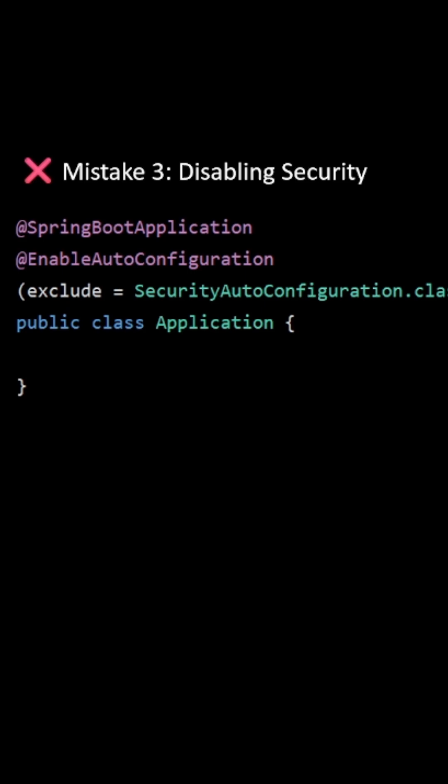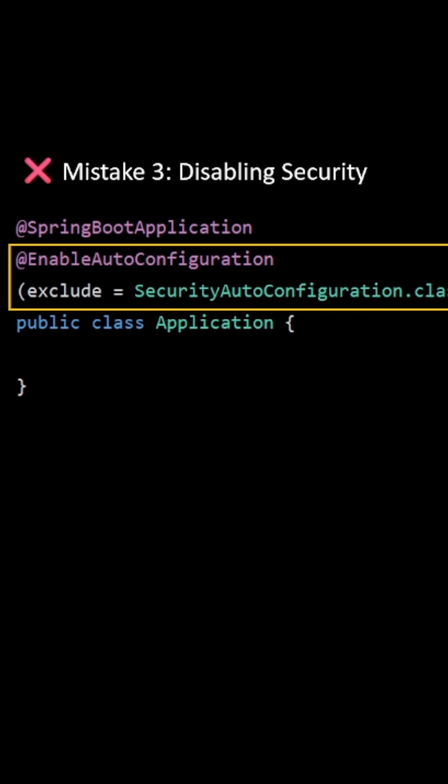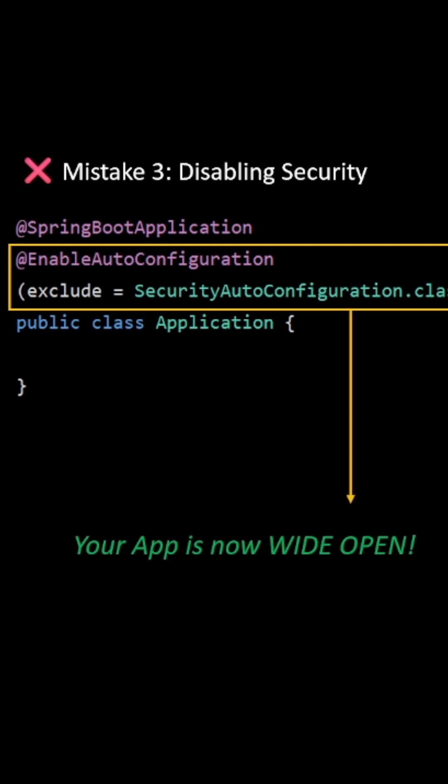Mistake number 3: disabling security. Please do not exclude the security auto-configuration class. Once done, your application is wide open — zero security, and an easy target for hackers.